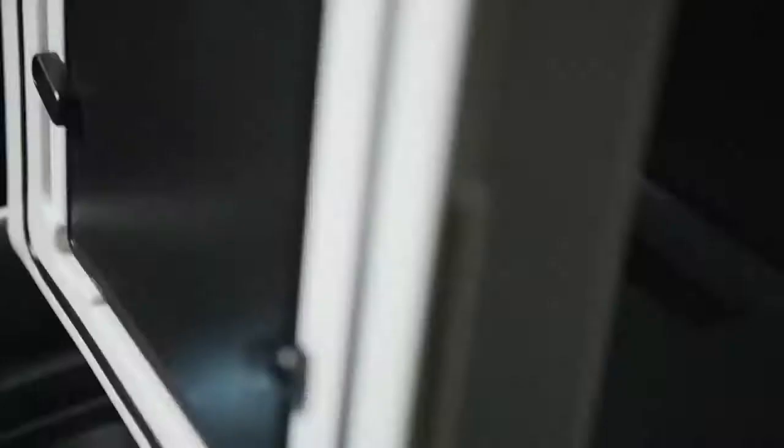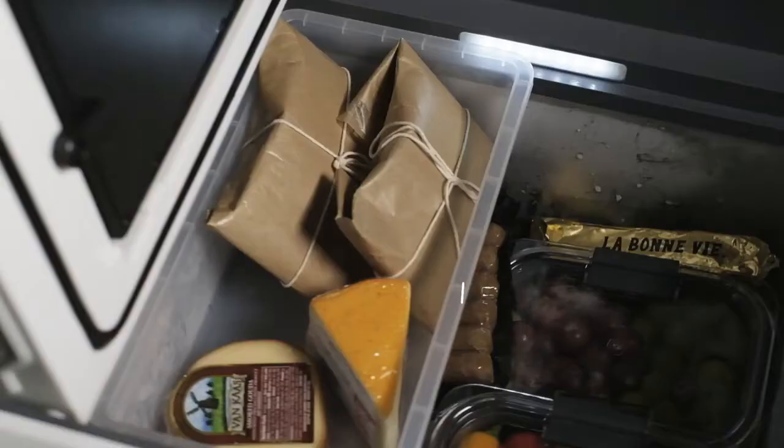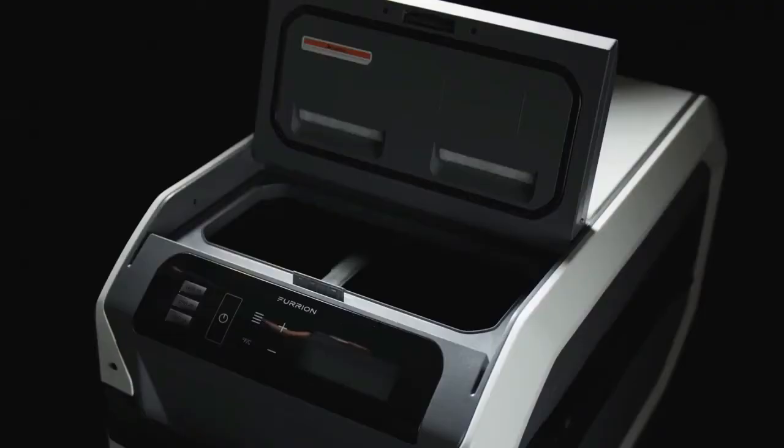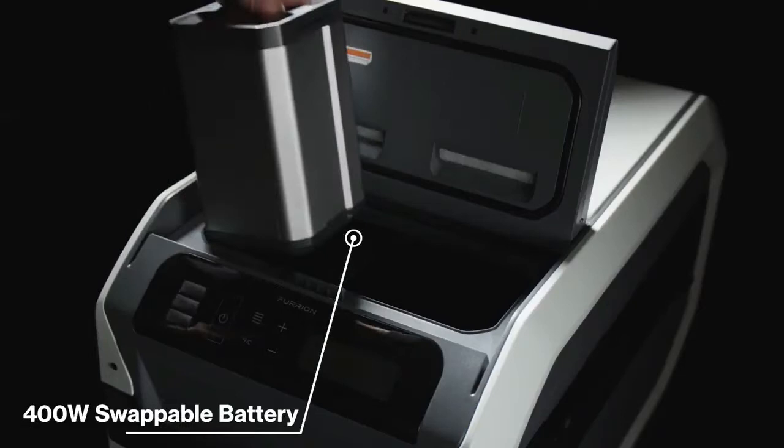The manufacturer also offers removable organizers to keep the fridge tidy. The Furion Rove can be powered from a regular household outlet or alternatively from a solar panel. The last amazing feature is that the fridge retains cold so well that the ice inside will not melt for 10 days, even if the battery is not running. It costs $900.